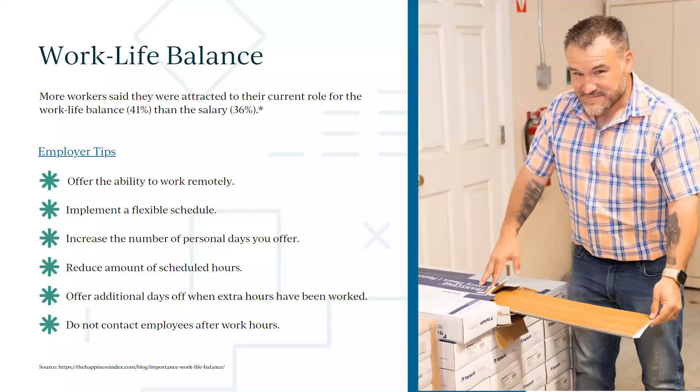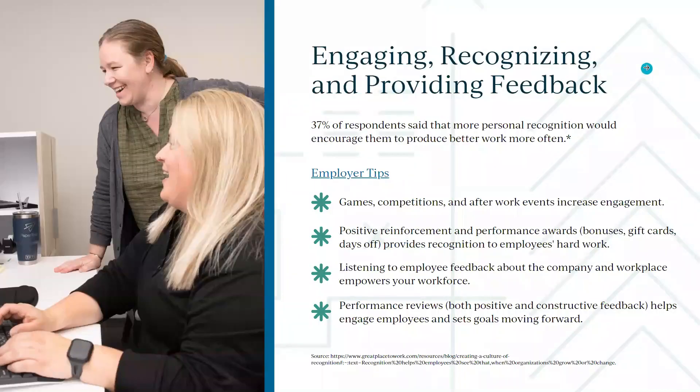Let's talk about engaging, recognizing, and providing feedback and performance evaluations. Every employee needs a different level of recognition — some are driven by contests and competitions, others by events or additional stipends. But never miss the opportunity to provide positive reinforcement, and never miss the opportunity to provide constructive feedback — it's only going to be better for everybody.